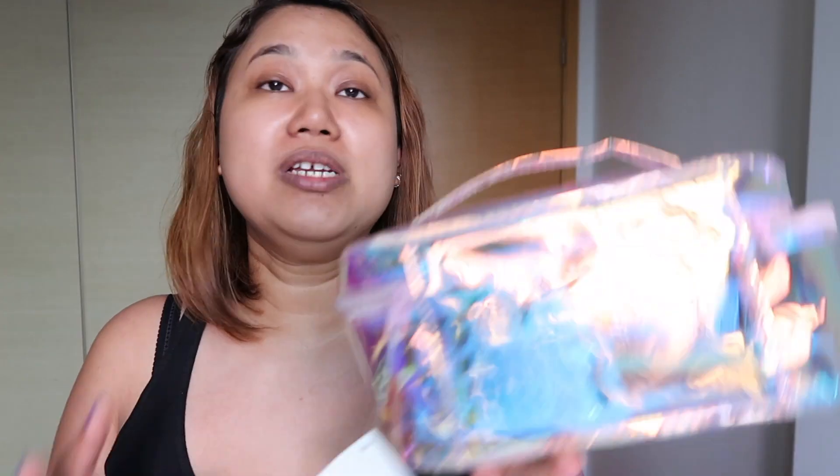Hi guys, I hope this lighting is okay. This is part two of my Japan haul. I just recorded one which is completely on makeup, so if you want to check that out it's somewhere in my playlist. But this is specifically for miscellaneous items — I've got fashion-related stuff and some quirky stuff that I got in Tokyo, which I'm super excited about.